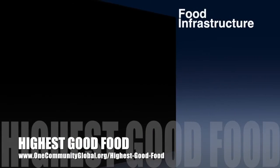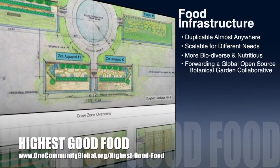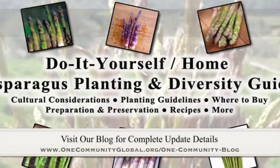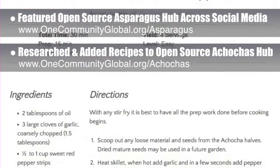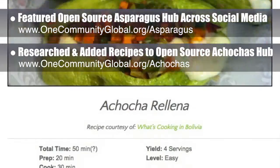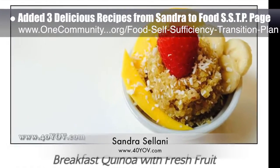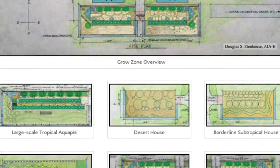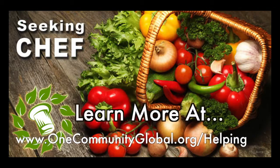One Community's approach to Highest Good Food is duplicable almost anywhere, scalable for different needs, more biodiverse and nutritious, part of forwarding a global open source botanical garden collaborative, and includes nine different free shared and duplicable growing environments. This week, the core team featured our open source asparagus hub across social media, researched and added additional recipes to the open source Acha Cha hub, and added three new delicious recipes from Sandra Salani, vegan chef and author of What's Your BQ: quinoa breakfast, Greek salad in a jar, and field roasted sausage and latke poppers. We are seeking permaculturalists, an irrigation specialist, a surveyor, and a chef to join our team.